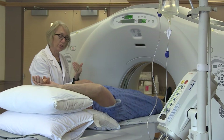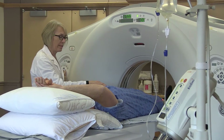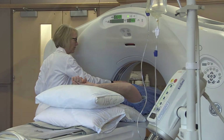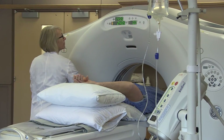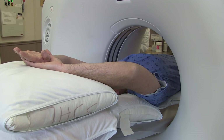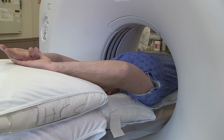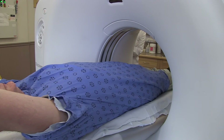I'm going to have you close your eyes now while I turn on a laser light — we use that to get you in the center of the table. You can open your eyes. Breathe in. Hold your breath.